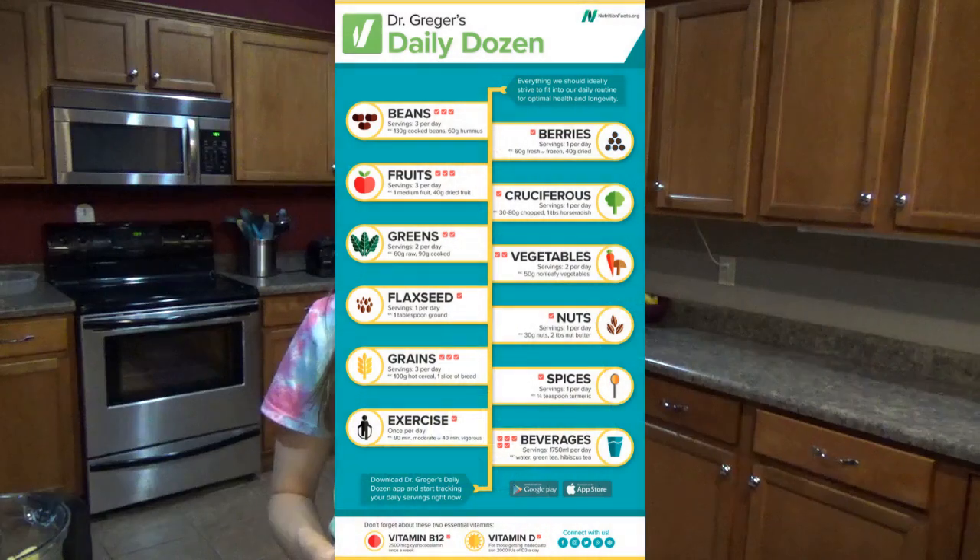Hi everyone! Welcome back to Show Me Moe Vegan and another What I Eat in a Day video. I'm Wendy and I eat a whole food vegan diet. There are so many different ways to do this — I personally don't follow any one doctor. I take bits and pieces from each and incorporate what I like. A few weeks ago I did a What I Eat in a Day incorporating Dr. Greger's Daily Dozen, and today I wanted to show you how to follow The Starch Solution.